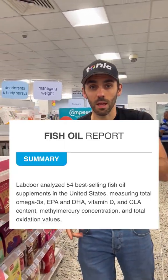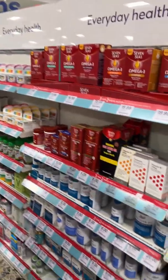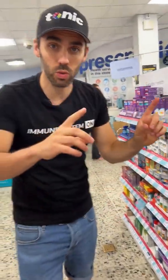Did you know, according to this study, 10% of fish oils are actually rancid on the shelf and they've gone off? Here's how you tell and which one to choose.